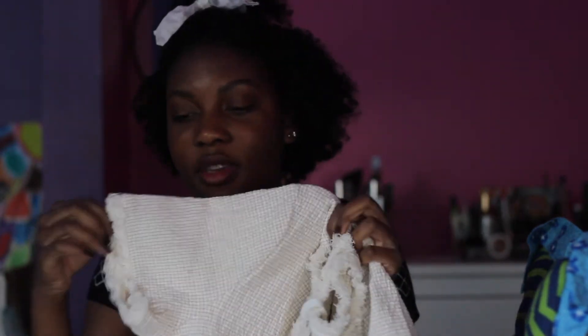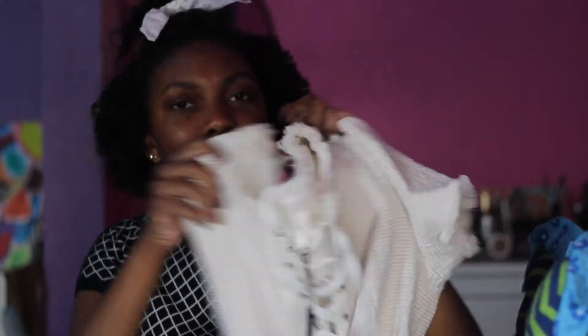The first thing I got from Nordstrom Rack is this top with a really thick material. It has frayed ends and is kind of beachy. I'm going to try and wear it before it gets super cold. It has a crisscross detail — I feel like crisscrosses can be overplayed but this one gives different vibes because of the pattern and the fraying.